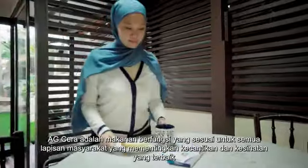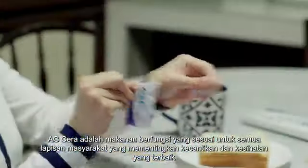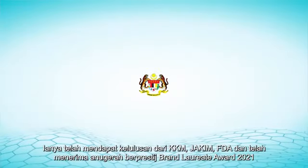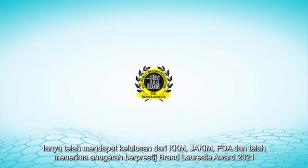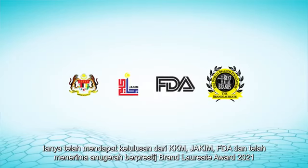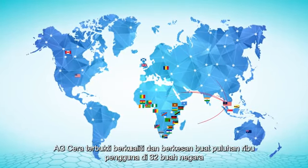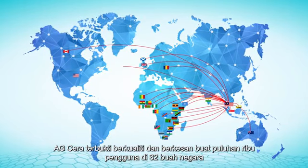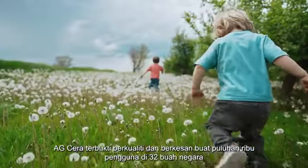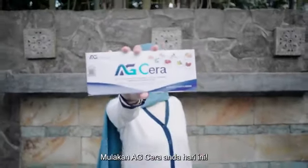AG Serra is a functional food suitable for anyone who prioritizes the best of beauty and health. It has obtained approvals from MOH, JAKIM, and FDA, and received the prestigious Brand Laureate Award 2021. AG Serra is proven to be of high quality and highly effective for tens of thousands of consumers in 32 countries. Don't wait any longer — start your AG Serra today!